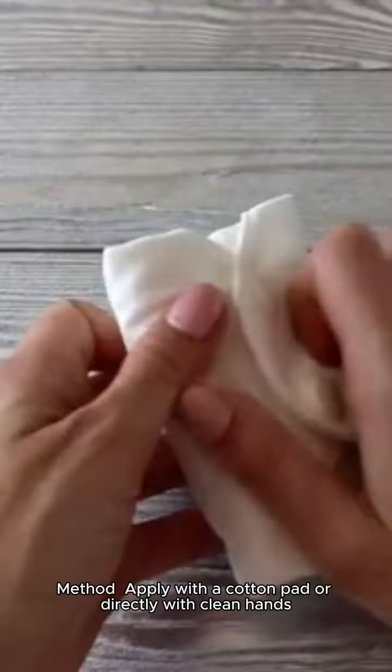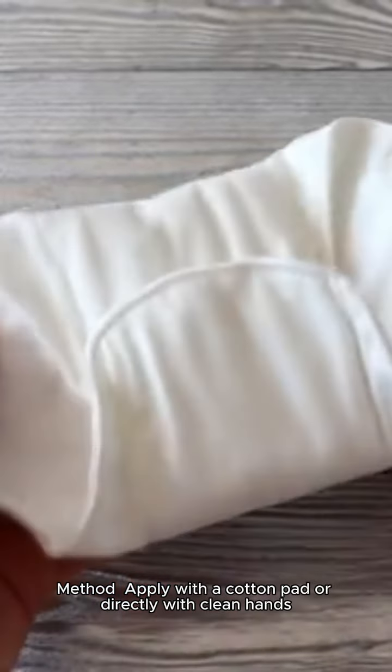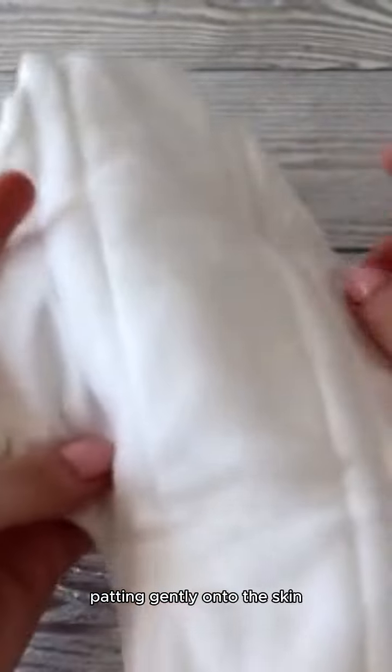Toners: Use after cleansing. Method: Apply with a cotton pad or directly with clean hands, patting gently onto the skin.